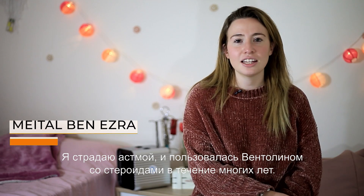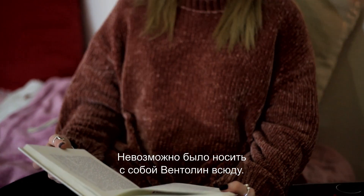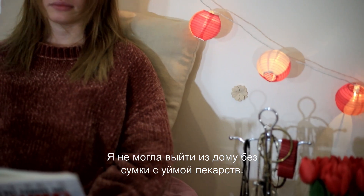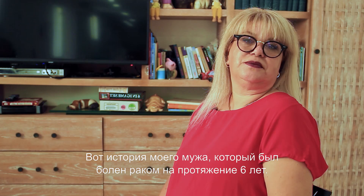I'm asthmatic, and I used a ventilator with a straw for many years. It was hard to take the ventilator everywhere. I couldn't leave the house without a bag full of medicine, and then I discovered Z-Medic air.